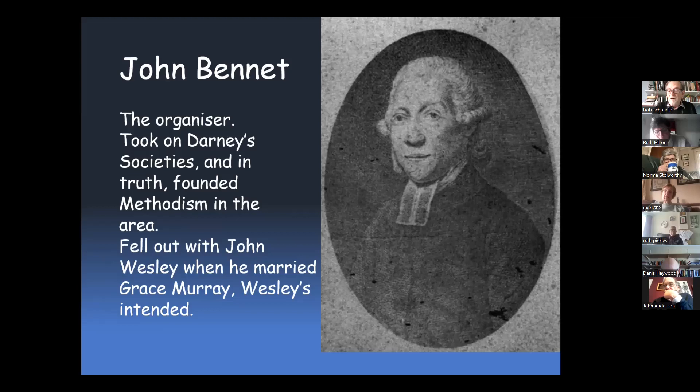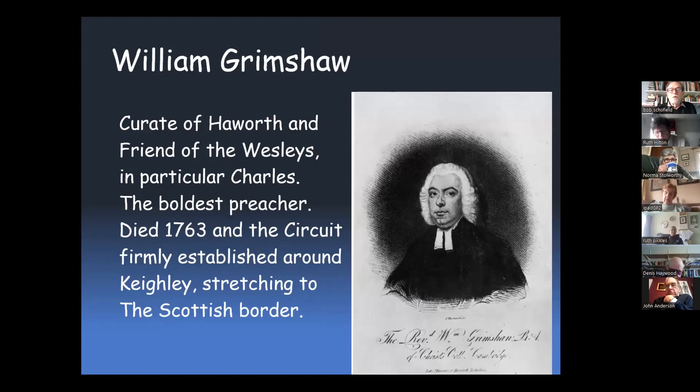But Bennett started the first quarterly meeting of the Methodists in the country, which took place in Todmorden. Some people think it was the next person I'm going to show, which is William Grimshaw, who was a curate of Haworth and a friend of the Wesleys. Among them all he was the boldest preacher — he careered around the area, preferring to preach above anything else, though he did spend a lot of time in his own church in Haworth. The circuit was established around Keighley, and as I say, it stretched to the Scottish border.